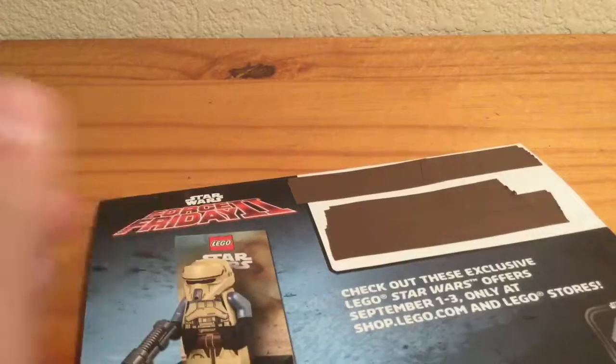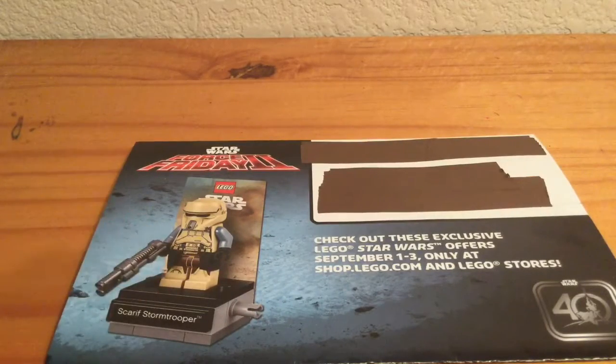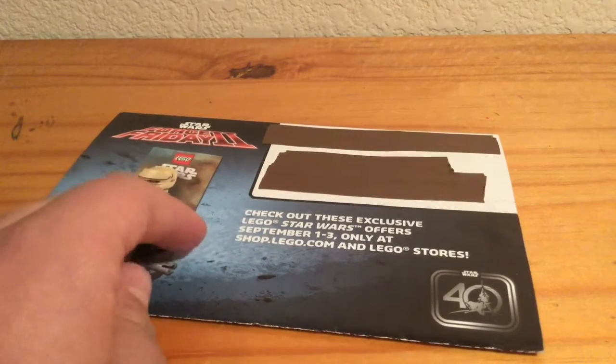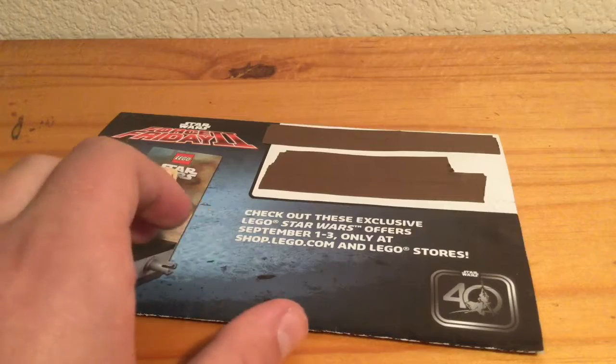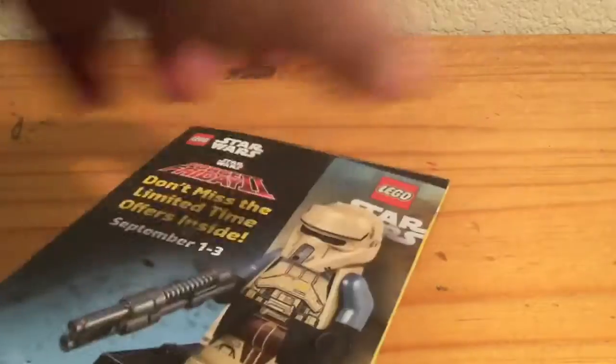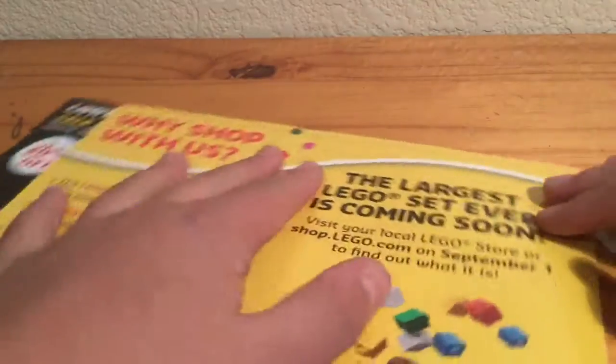On the other side it says Force Friday 2. You have a bigger version of that awesome Scar Stormtrooper, which I really badly want. It says check out these exclusive Lego Star Wars offers September 1st through 3rd only at Shop at Home and lego.com stores — 40th anniversary thing. Let's open it. I'm sad to rip the tape off, but there we go. Oh, we get a little bit of stuff inside. We'll look at the rest of that later.